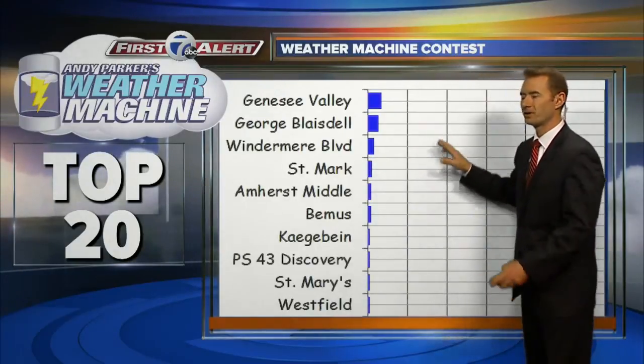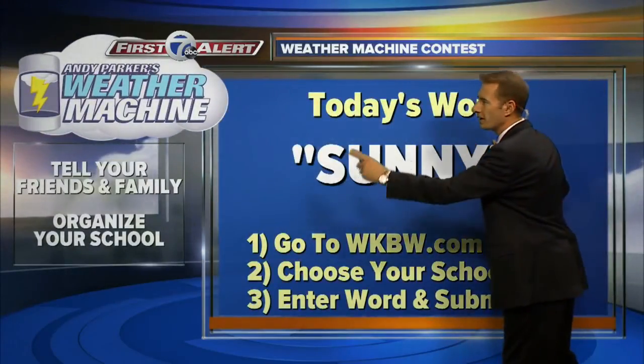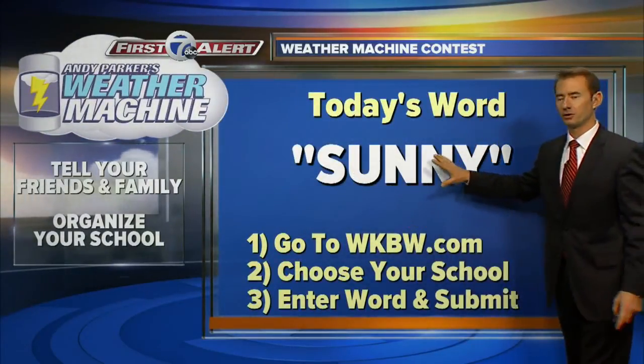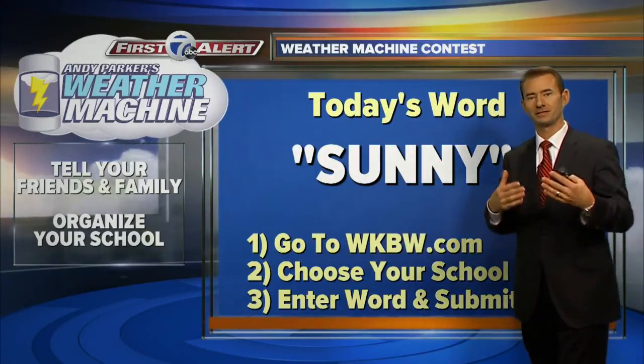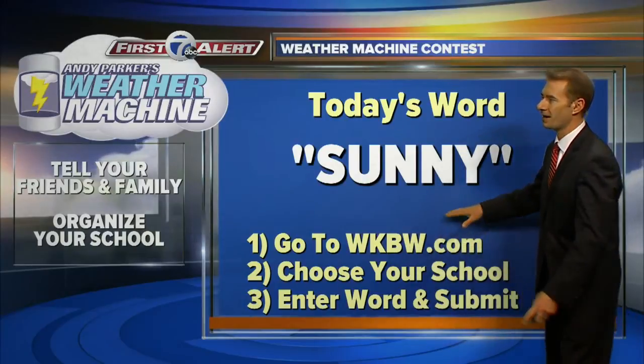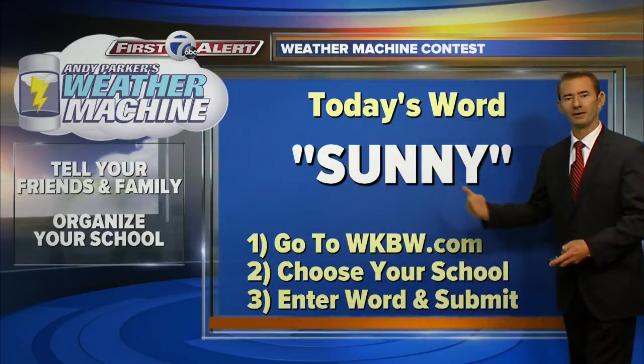You want to be in the top 10 because those schools will be in the running for another weather machine contest, and you get part of the second chance draw. All you have to do to participate is use the word 'sunny.' Go to WKBW.com — there's a brand new site launching this afternoon. Look for the weather machine logo, choose your school, enter the word 'sunny,' hit submit. It takes about 10 seconds.